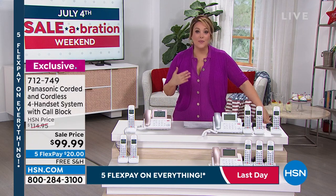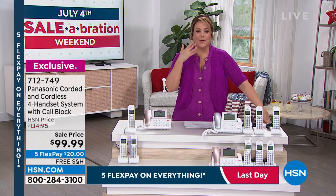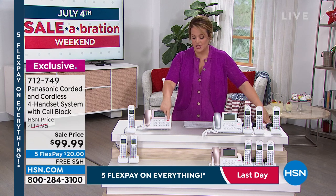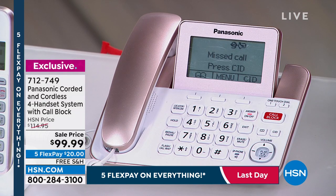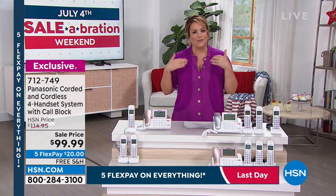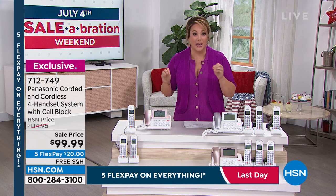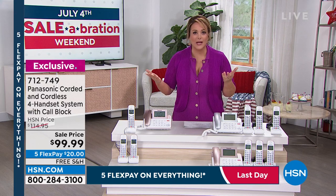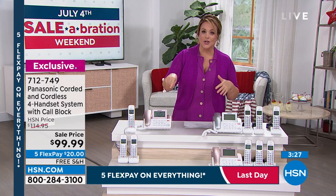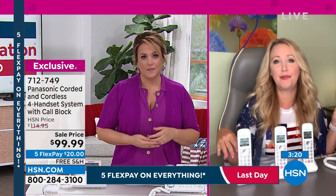Even if you don't want to say anything to a caller, you just press that call block button in the middle of the conversation and they will never bother you again. It's a priceless feature. Robo calls come in every day — sometimes in the middle of the night. It's nice to know you can fight back and block those callers. Up to a thousand numbers can be blocked, quadrupled from the previous 250. This one also has power backup — two triple-A batteries give you up to eight hours of power if the electricity goes out.